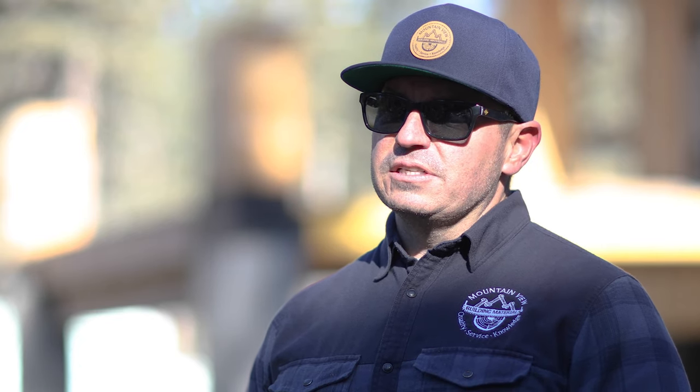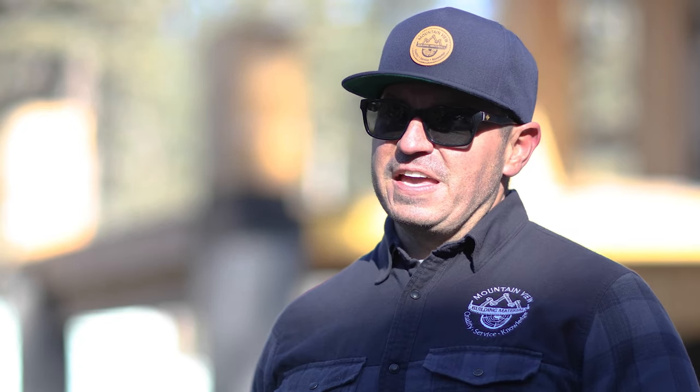Hi everyone, Joel here with Mountain View Building Materials. We're out in beautiful Canmore, Alberta to talk about my favorite thing: exterior design and siding.